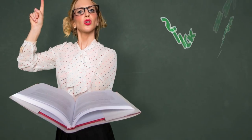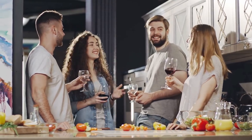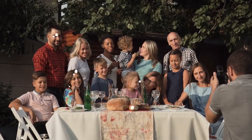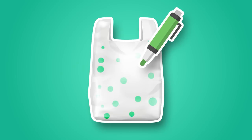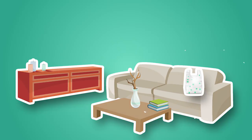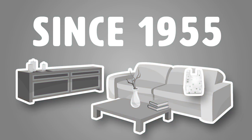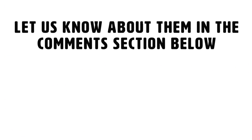Now that you know all about the slick life hacks that will make your life easier, here's a funny life hack you can do at home to prank the people you live with. If people are constantly touching your food, this hack will put a smile on your face. Take a plastic bag and draw some green spots around it, then place whatever food you desire in it — it looks like your food has been in that bag since 1955! What are some of your favorite go-to life hacks? Let us know in the comments section below!